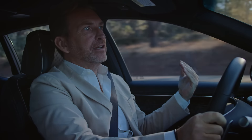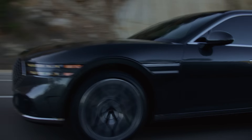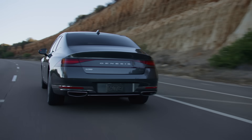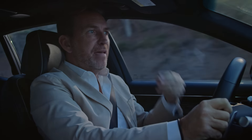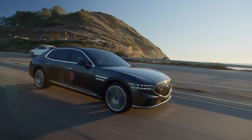As you can imagine, safety is top of mind for the Genesis engineering team. And whether it's the Highway Driving Assist 2, the NAV-based cruise control, and so many other things, it's all about making your driving experience not just fulfilling but as safe as possible.